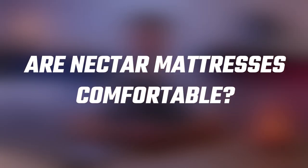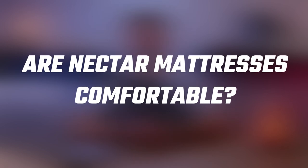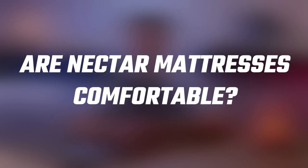Hey guys, welcome back. And in today's video, I'm going to be talking about Nectar mattresses and whether they are the most comfortable in the market today.